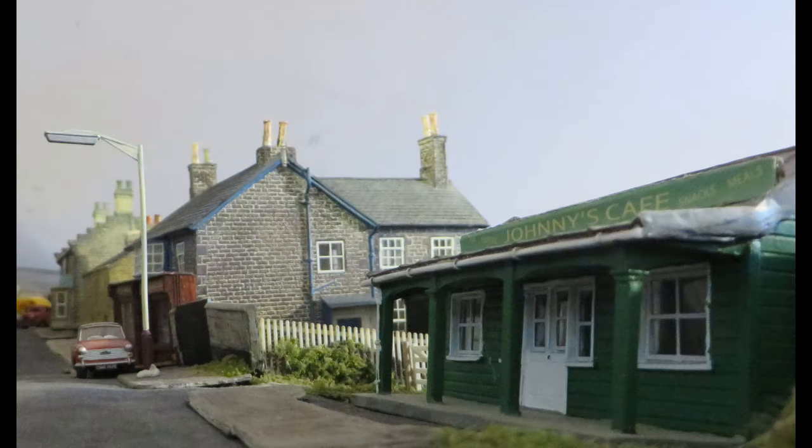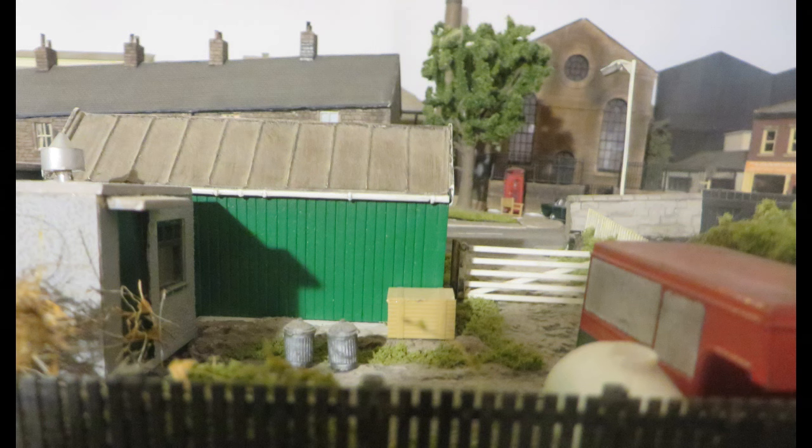Back to the main street, the next building is part of the Transport Café. This is an older timber building, with the Johnny's Café sign on the roof. At the back of the building is a small yard, with an old van body for storage, a gas tank and general clutter.